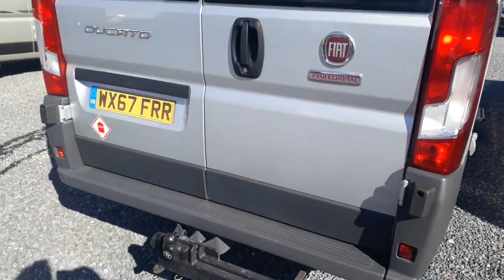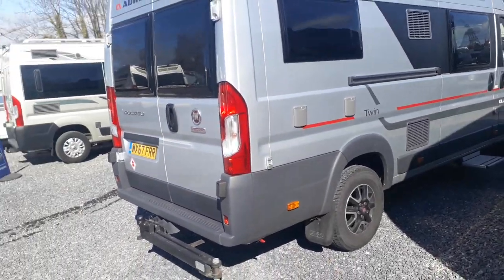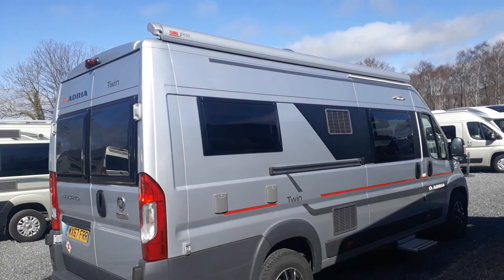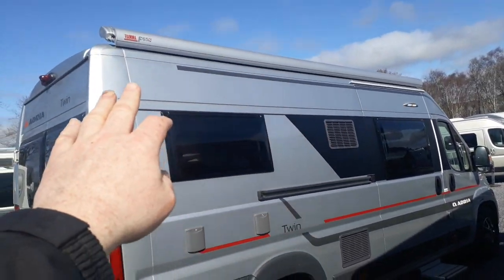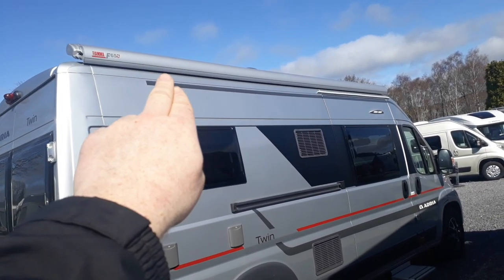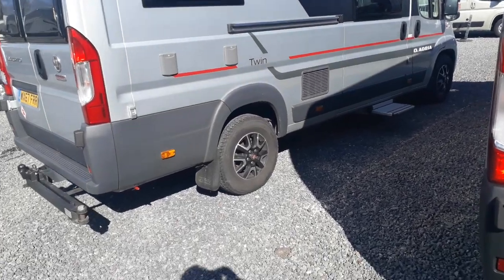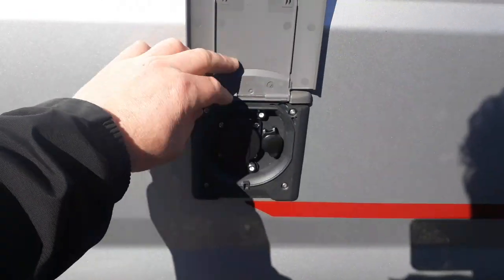On the roof there's a color-coded silver 3.7-metre Fiamma F65 awning. That's also what you use to attach your drive-away awning — you wind it out, slide the driveway awning into the groove on the front of the canopy, wind it back in, pump up your driveway awning, and you're set. You don't have to use it if you don't want to.